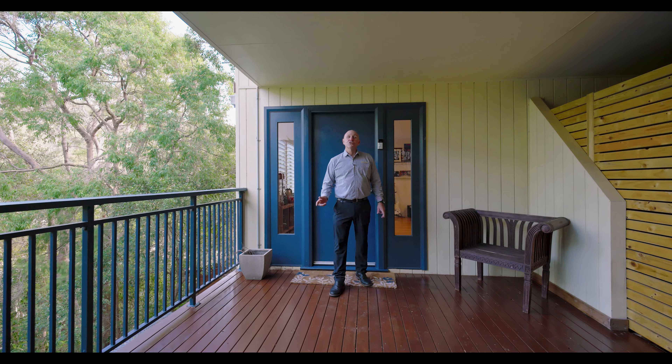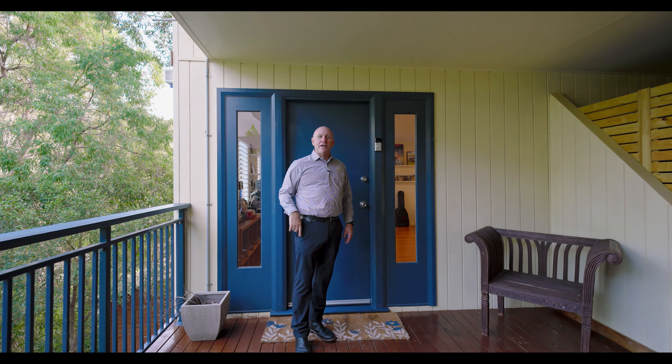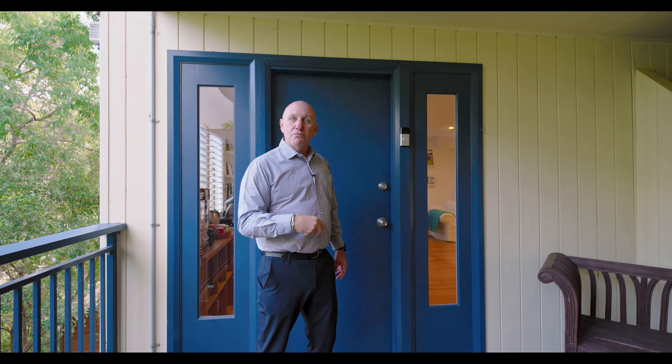Well, today I'm at 102 Broadwaters Drive at Tascot — absolutely fantastic location. This is not a cookie cutter home. It's absolutely perfect for the young family or for the older person looking to get away.